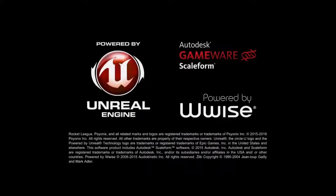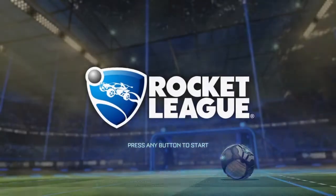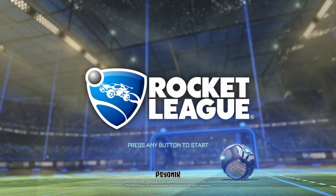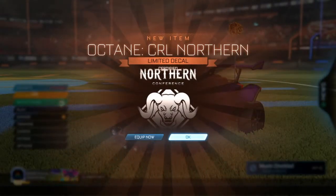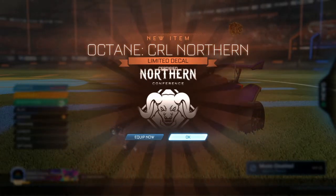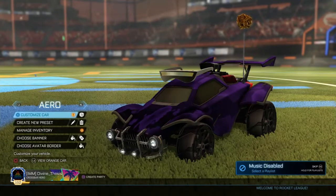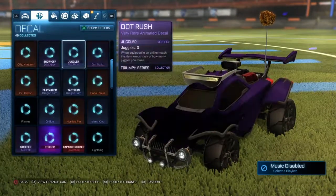I was watching the CRL stream all day and I just got my second reward. I got my first reward which was a Northern decal — I'm sure a lot of you guys know what that looks like — and I got my second reward. Let's find out what it is. Oh man, another Octane CRL Northern decal. This one's certified though.